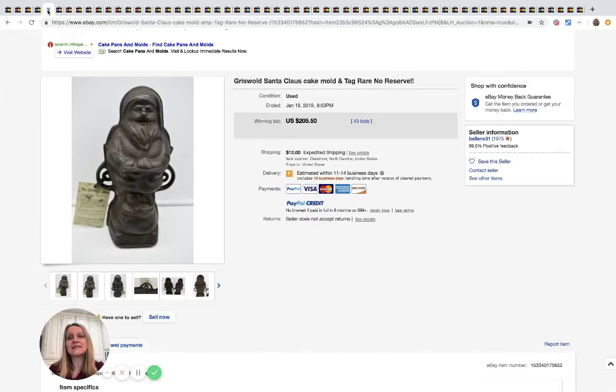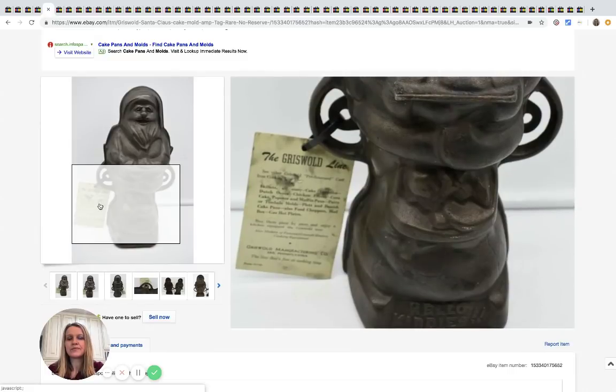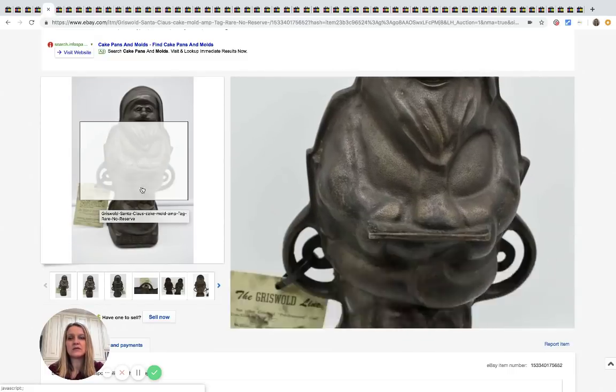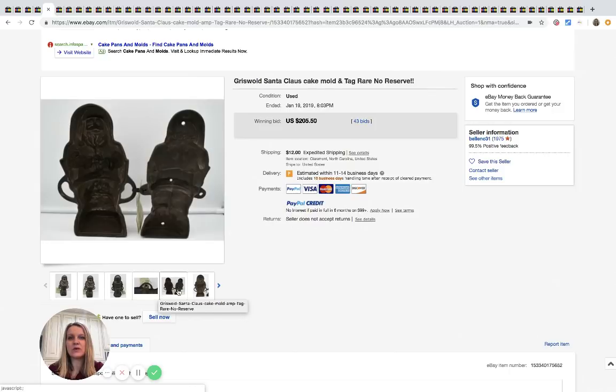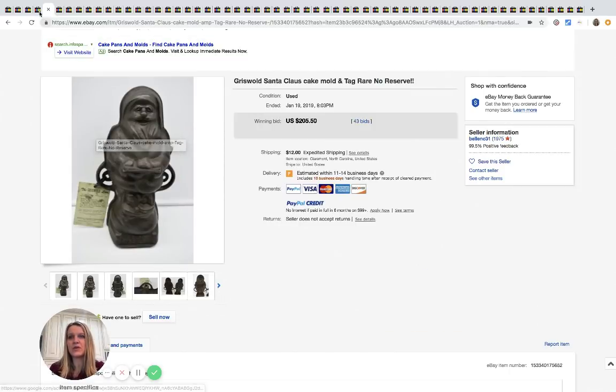Here is another cake mold — this is a Santa mold and it's Griswold. Again, anything Griswold is great. This sold for $205.50 with 43 bids.